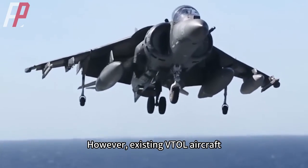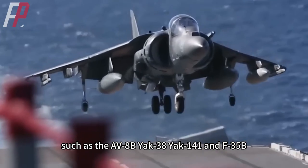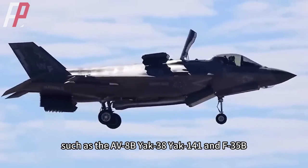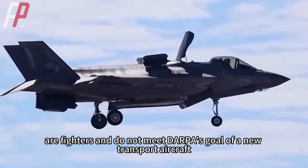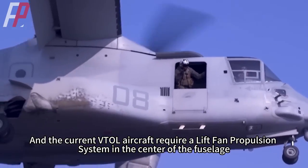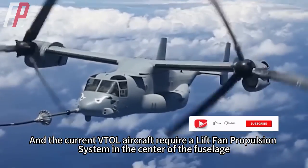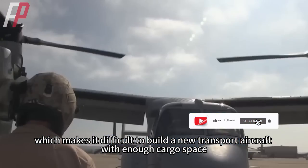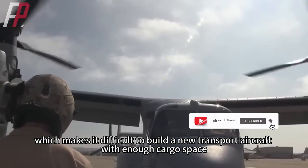However, existing VTOL aircraft such as the AV-8B, Yak-38, Yak-141, and F-35B are fighters and do not meet DARPA's goal of a new transport aircraft. Current VTOL aircraft require a lift-fan propulsion system in the center of the fuselage, which makes it difficult to build a transport aircraft with enough cargo space.